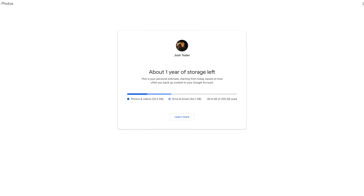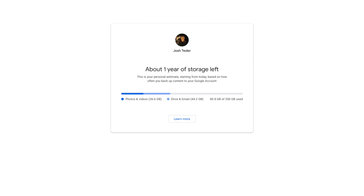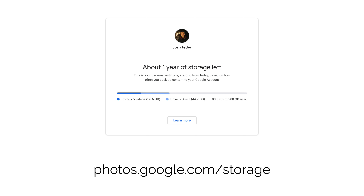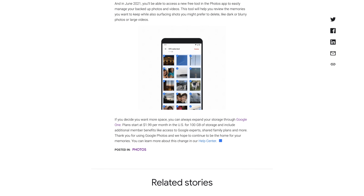Now what happens if you hit that 15 gigabyte limit for your Google account? Well, once you hit that limit, you will start having to pay for more storage. Google has created a personalized estimate you can use to determine how long your current storage may last, by taking into account how frequently you back up photos, videos, and other content to your Google account. You can see your own personalized estimate by going to photos.google.com/storage. Now, before you go and upgrade your storage, there are ways to cut down on the existing storage you're using. Google will be releasing some new storage management tools after June 1st in Google Photos to help you cut down on your storage usage.